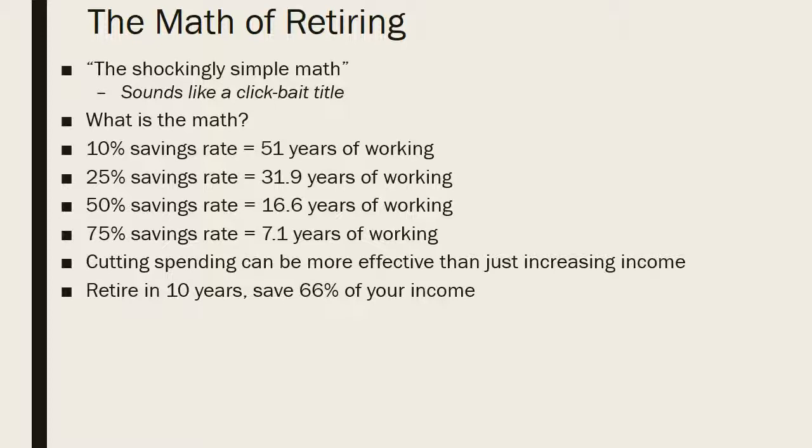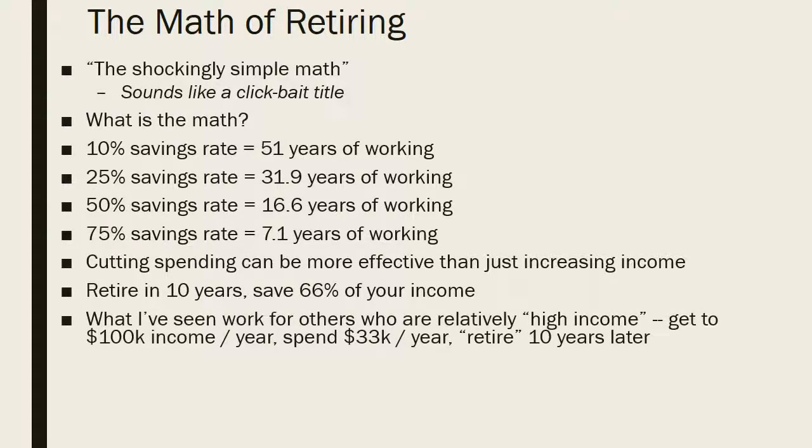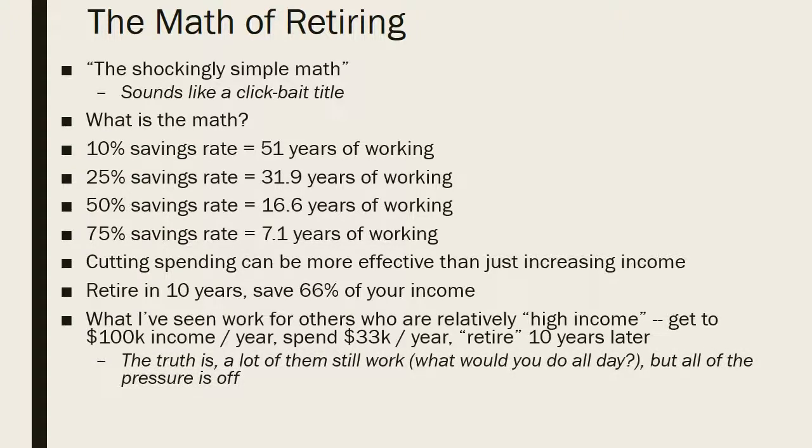The idea is to retire in 10 years by saving two-thirds of your income. For example, a couple making fifty thousand dollars each — one hundred thousand combined — who are quite frugal and spend about thirty-three thousand a year can essentially retire in 10 years. In reality they may like their jobs and like working, but it gives them flexibility and allows them to save less over time.